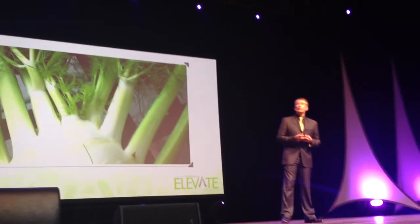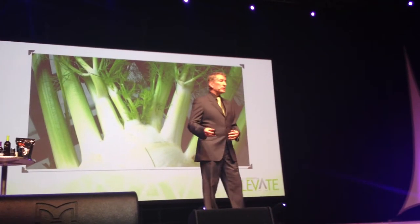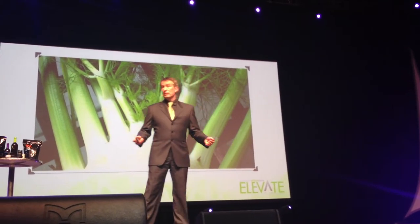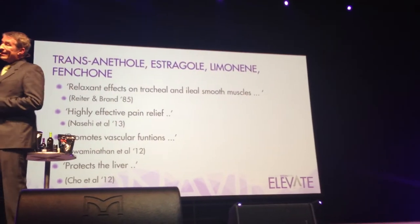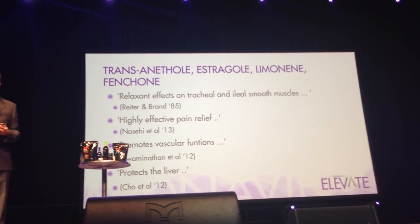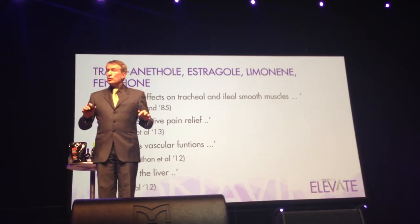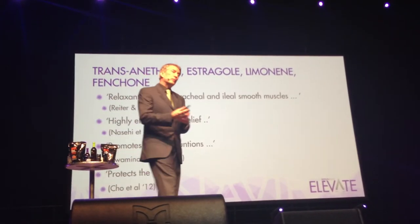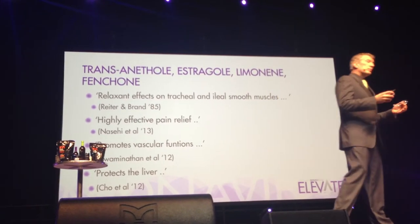Fennel is a phytochemical treasure house. It contains a lot of different compounds which our great, great, great grandparents didn't know about — they just knew it worked. Now we know a little bit more about what was going on inside a plant like that. It contains chemicals like these, known as transanethole, estragole, limonene, fenchone. That's just the first four. There are about 20 different compounds, all of which have different biological activities.